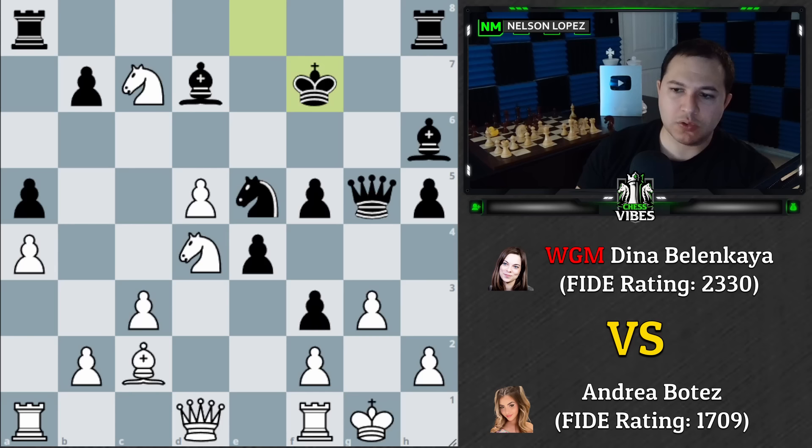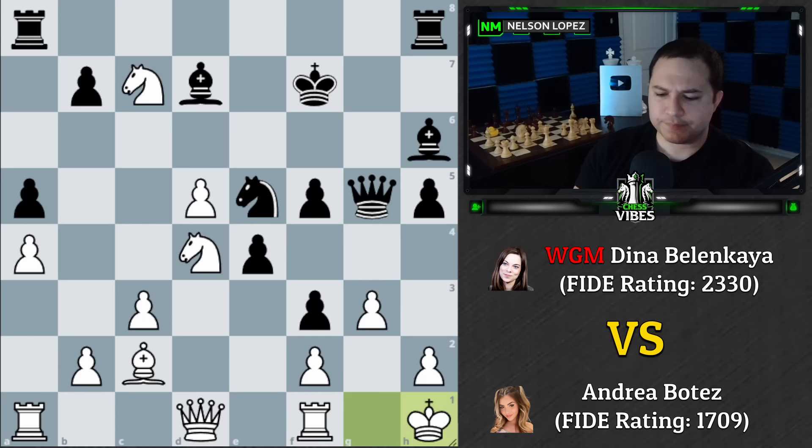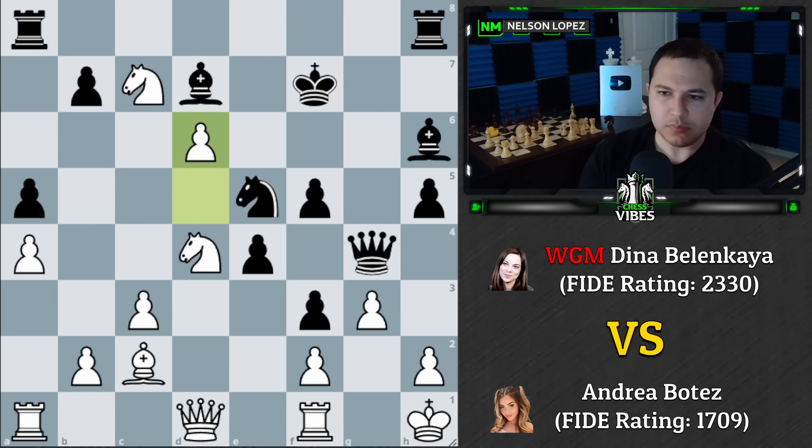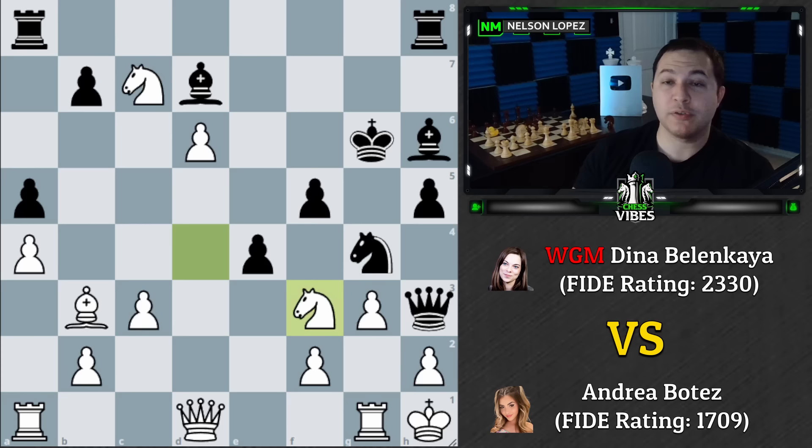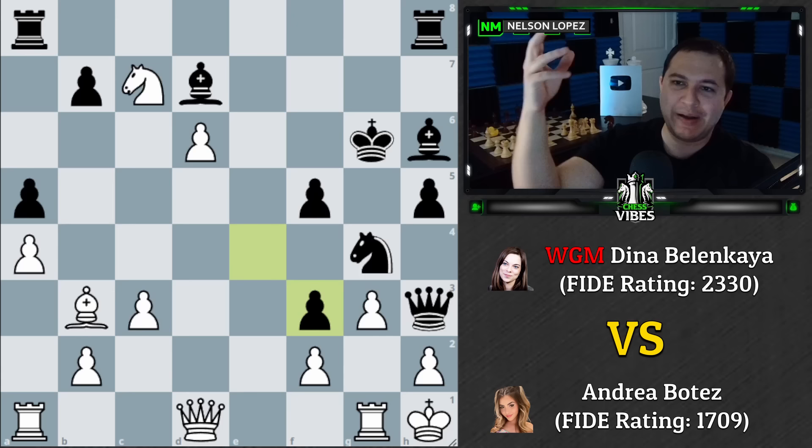Kh1 — Andrea sees what's happening and tries to stop the mating threat. If the queen comes over, Rg1 defends. But then Qg4, the pawn pushes, Qh3 — and there's a threat of the knight coming with checkmate on h2, defended by the knight. This is the fundamental problem: White has no good way to stop both threats. Andrea sacrifices the knight to delay, trying to hold on until the next boxing round, but Dina misses the winning move.